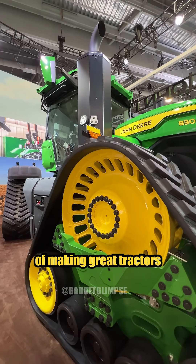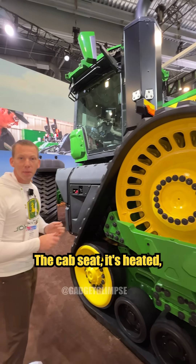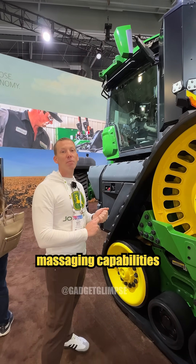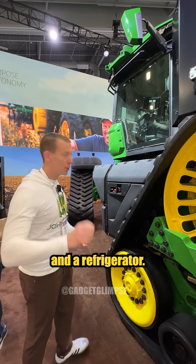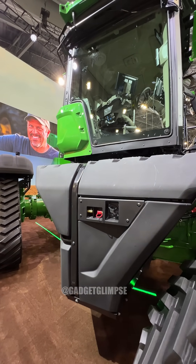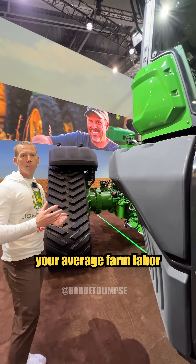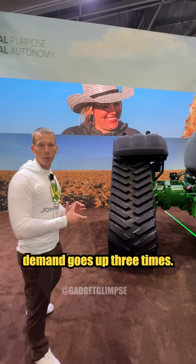John Deere has been in the business of making great tractors for a long time. The cab seat — it's heated, it's cooled. Some even have massaging capabilities and a refrigerator. The hardest part, according to our customers, is actually finding someone to sit in it. Because especially during times of planting and harvesting, your average farm labor demand goes up three times.